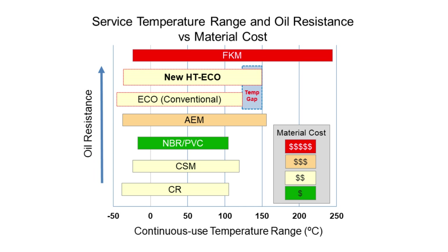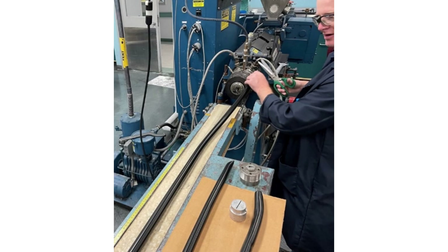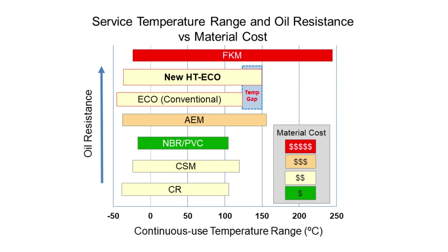The significant improvement in mill handling and processability allows users to easily mix and extrude the material into hoses without any issues of mill sticking or die swell. The material is a great option to upgrade current ECO for tomorrow's increasing temperature requirements,